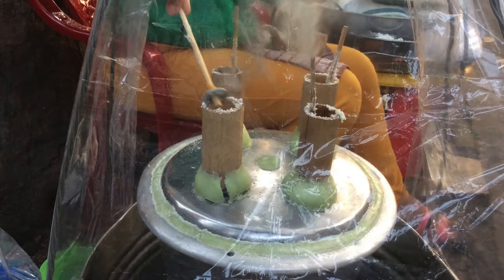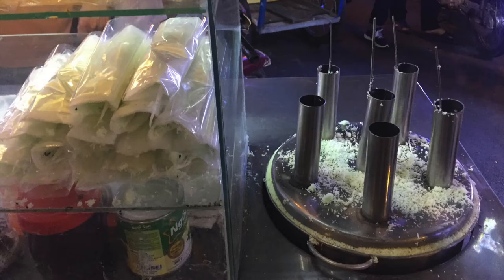Unfortunately, fewer street food sellers are using bamboo steamers. Instead, they are using metal steamers, which cook the food faster. However, in the end, the food is not as flavorful, and metal steamers also cost more money.